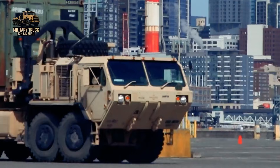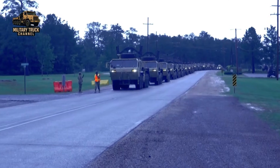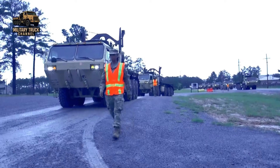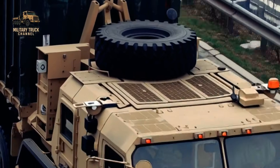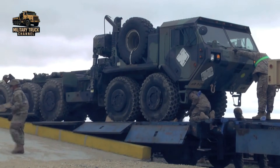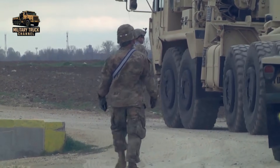With its powerful engine, immense payload capacity, and self-loading technology, it delivers essential supplies faster, safer, and more efficiently than any vehicle that came before it. In this episode, we will dive deep into this remarkable truck, uncovering its history, its development, its variants, and how it became one of the most indispensable logistics vehicles in the U.S. Army today.